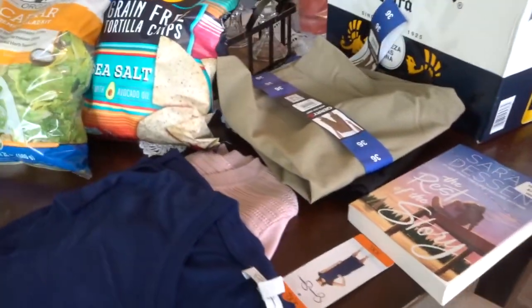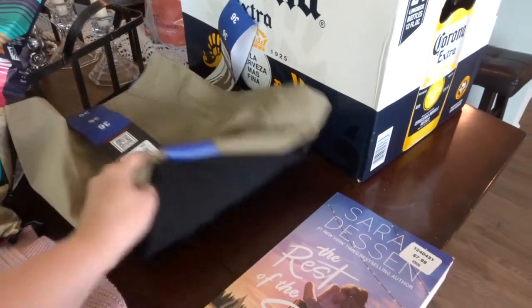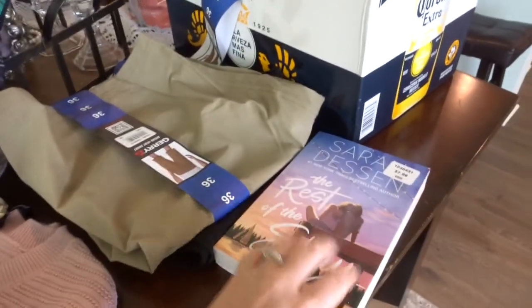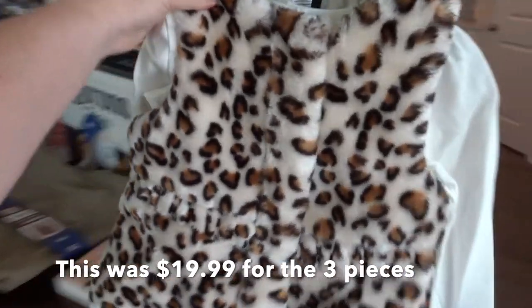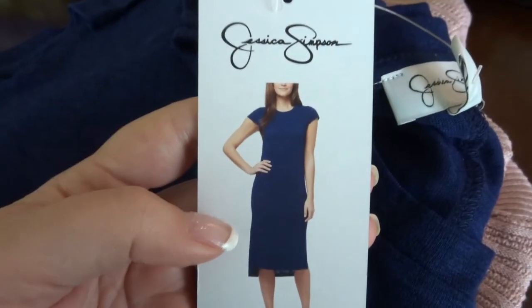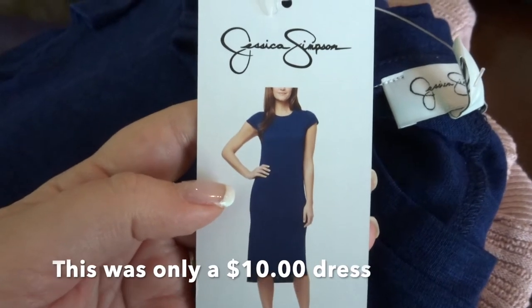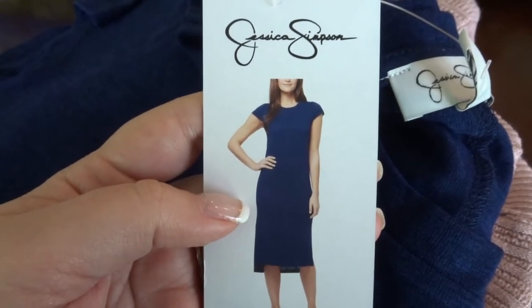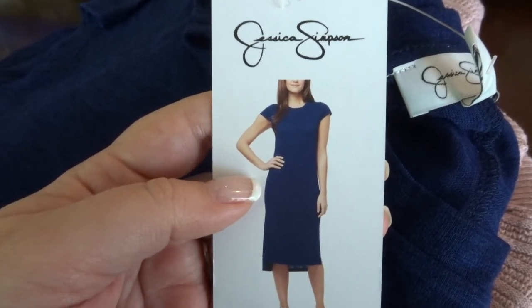We did get some clothing stuff. This was two shorts for my husband — I think they were both around $15. I got myself a book because it sounded good. Got my niece the cutest outfit ever — I'm going to save it for her birthday. Got this dress from Jessica Simpson. I've been looking at it — this wasn't the size I usually buy at all.